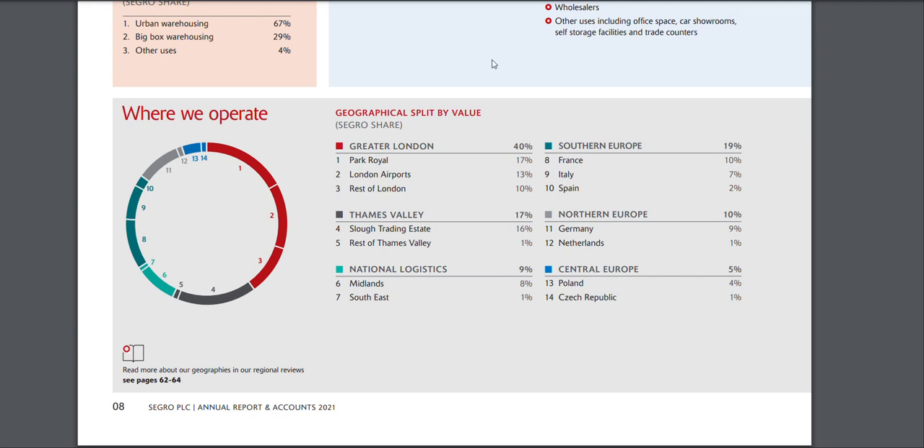You can see how diversified this REIT is. In Greater London they've got three areas: Park Royal — one of the biggest ones — London Airports, and the rest of London. They've got loads of warehouses in Park Royal. They also cover the Thames Valley and national logistics. On top of that they cover Southern Europe and Northern and Central Europe — France, Italy, Spain, Germany, Netherlands, Poland, and Czech Republic. It is a very well-diversified REIT.